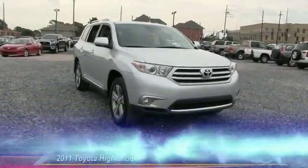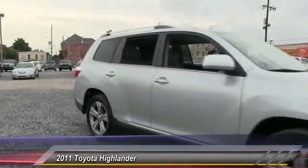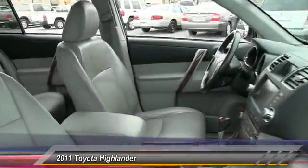The 2011 Highlander. The Highlander is the SUV that's thought of everything. The Highlander offers seating for up to seven and features Toyota's innovative center stow design.